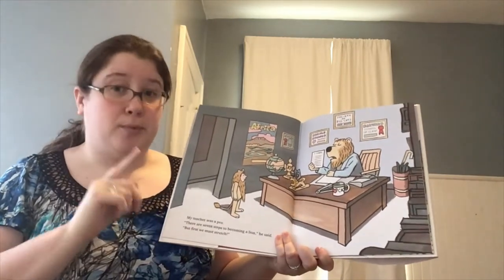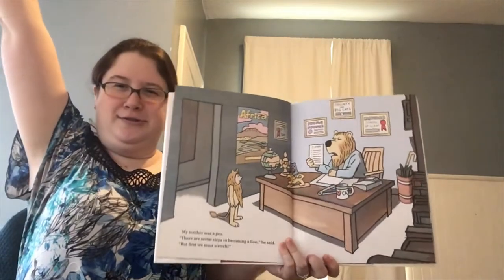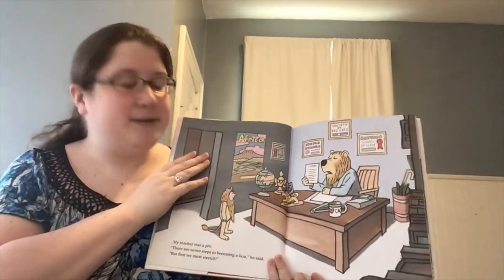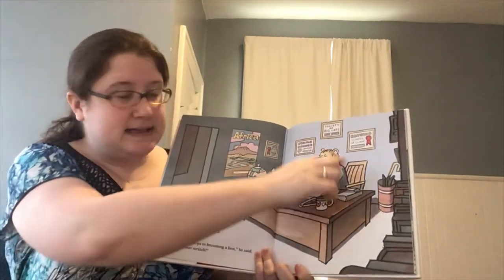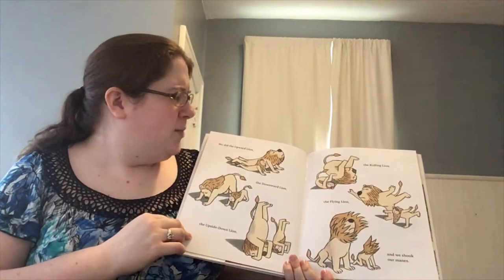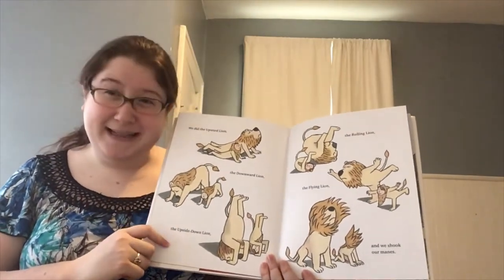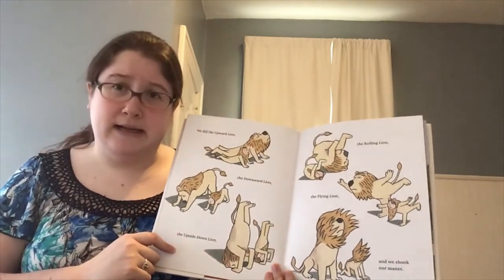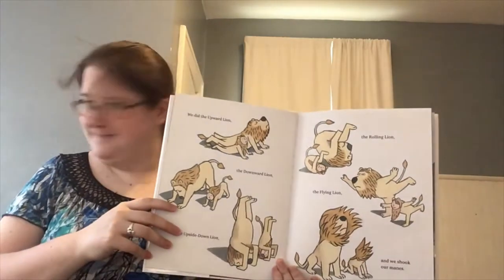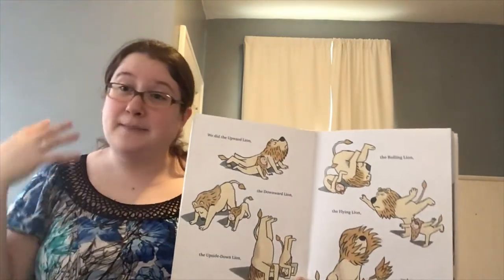My teacher was a pro. There are seven steps to becoming a lion, he said, but first we must stretch. His pro teacher is a big lion — a red male lion because he's got the big mane. We did the upward lion, the downward lion, the upside down lion, the rolling lion, the flying lion, and we shook our mane. Can you shake your mane? It would be more impressive if my hair was not tied back.